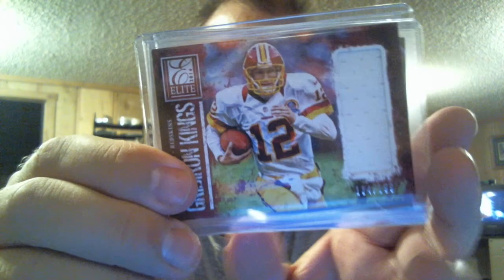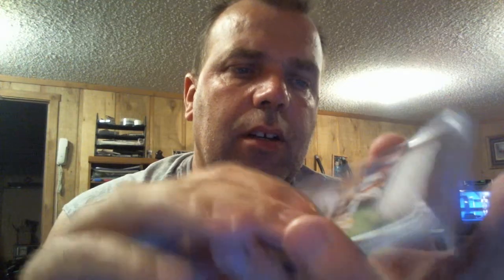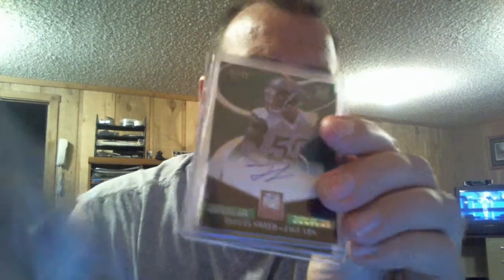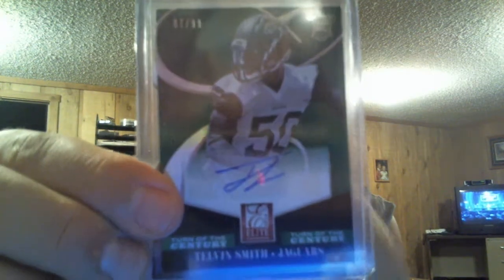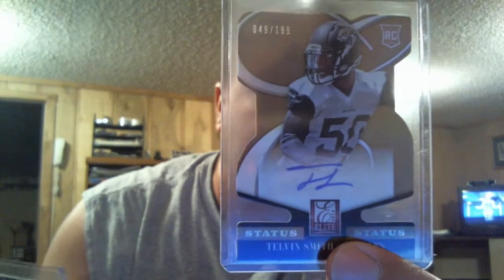Mr. Rob got this jersey — Kirk Cousins humble jersey — an autograph of Telvin Smith, and a die-cut autograph of Telvin Smith.